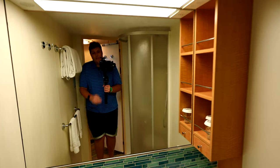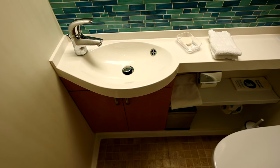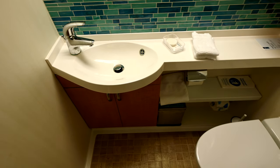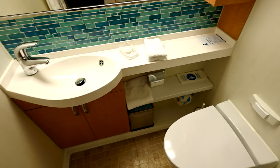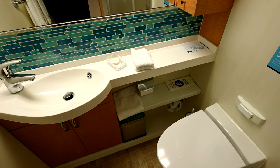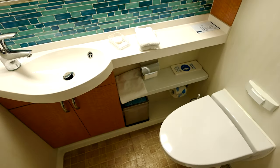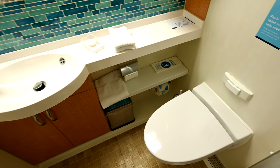I'll show you the vanity — it's a pretty spartan vanity, pretty small compared to like the Celebrity Edge we were on. You of course have your toilet paper, your soap, face cloths, and you also have your trash can, and lastly, the toilet.